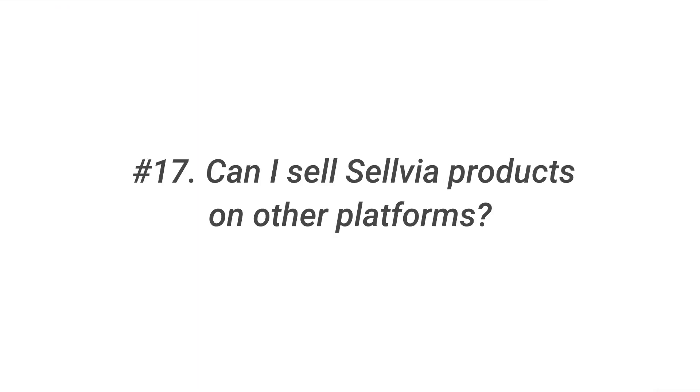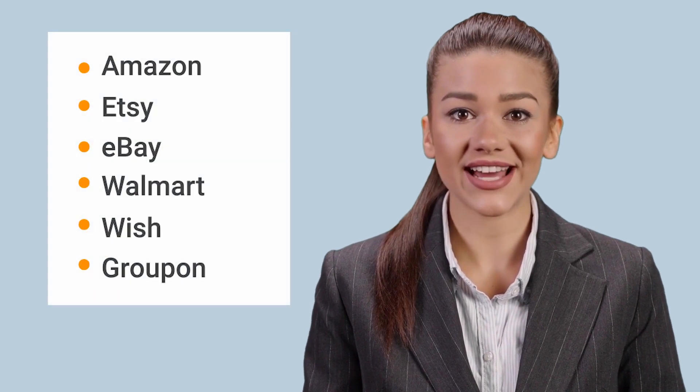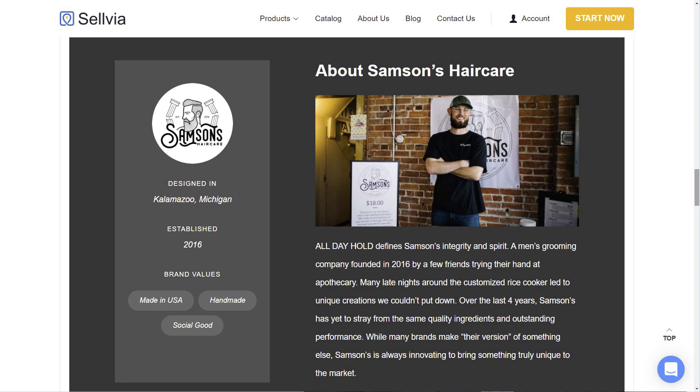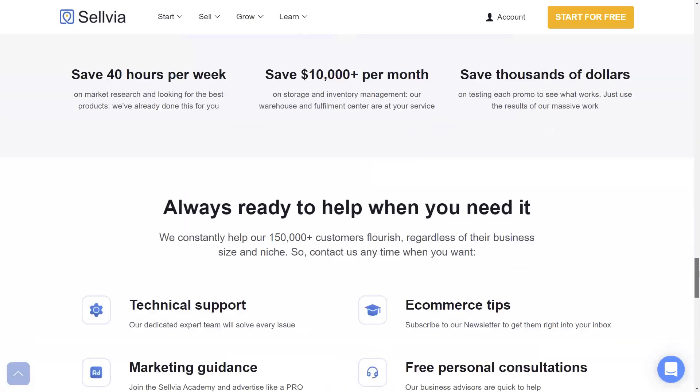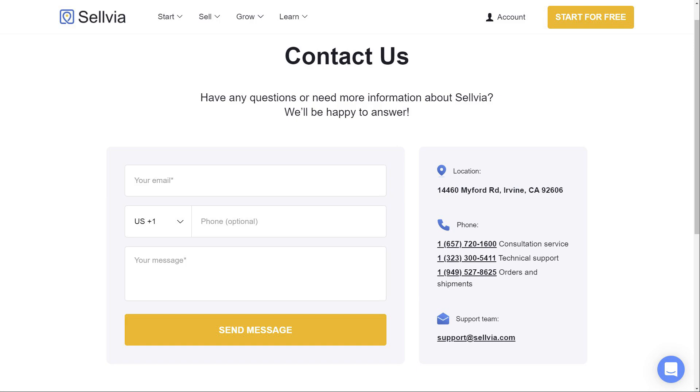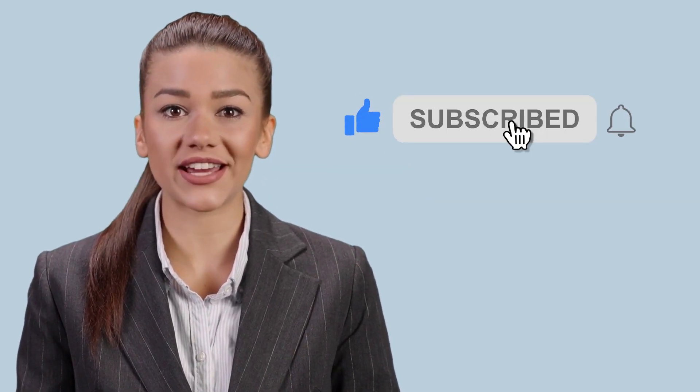Question 17: Can I sell Sellvia products on other platforms? Our retailers are permitted to sell Sellvia products on third-party marketplaces such as Amazon, Etsy, eBay, Walmart, Wish, and Groupon. Important: the only exceptions are the products tagged made in the USA — you cannot sell them on Amazon and other marketplaces, so you can only sell those products in your own online store. If you have any other questions, contact our support team. Subscribe to our channel and be in touch with all the latest e-commerce trends. See you in the next video. Bye!